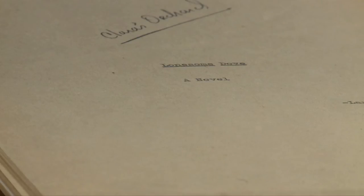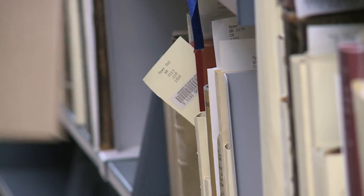We have Larry McMurtry's manuscripts for books like The Last Picture Show and Lonesome Dove. The McMurtry collection was a purchase, but a lot of our collections are gifts.